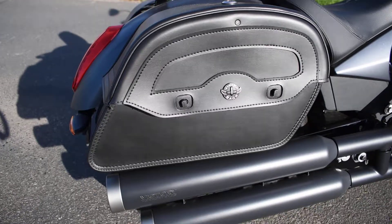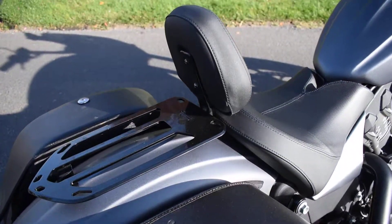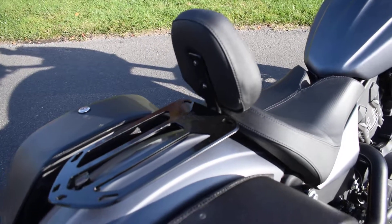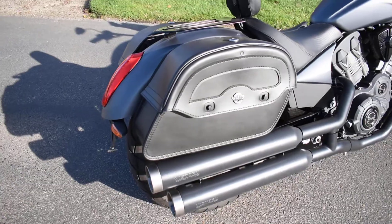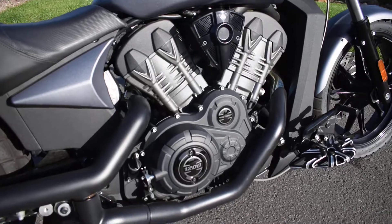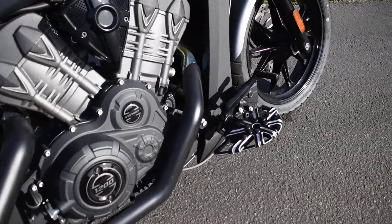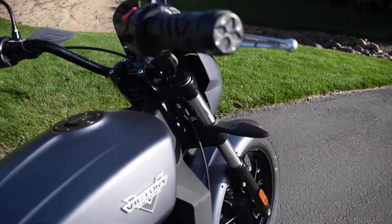It's got the added-on Viking saddlebags, which are waterproof and lockable. It's also got the driver's backrest and a little fender rack. It's got about 11,000 miles, some upgraded floorboards and upgraded grips.